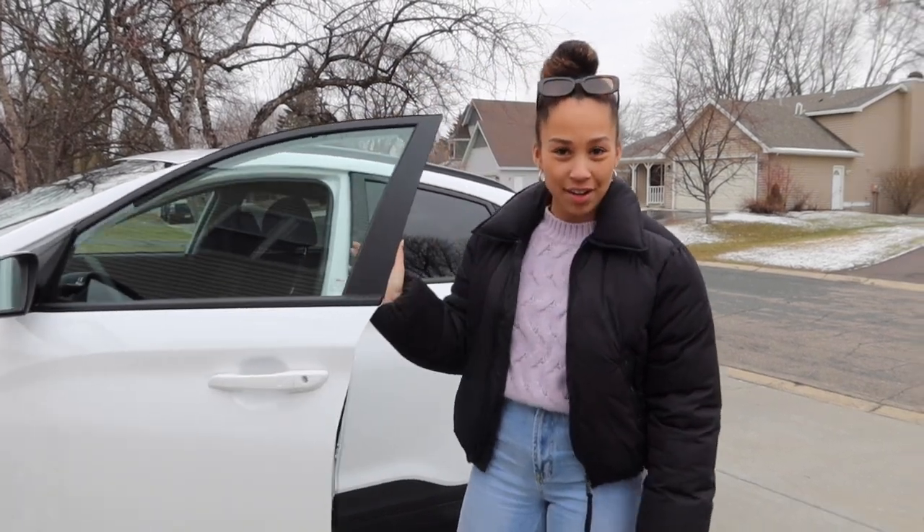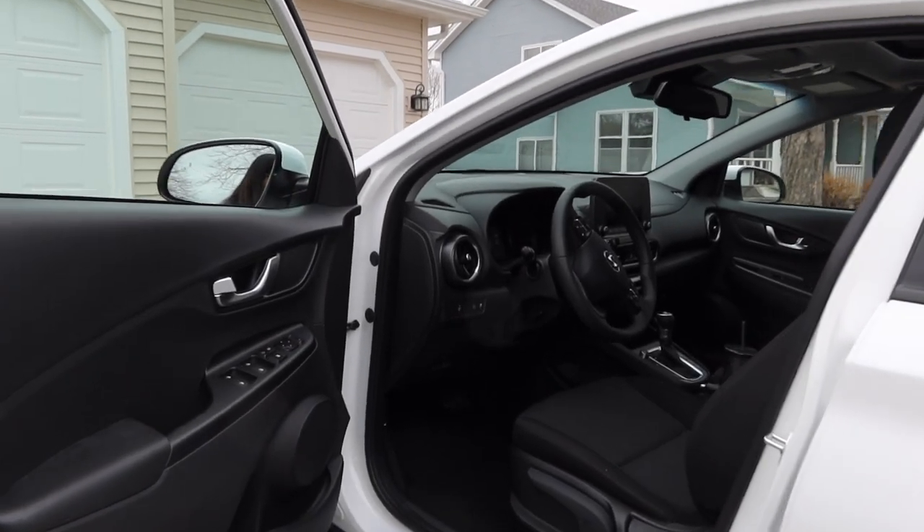Let me show you guys a quick view of what she looks like right when you enter her. I'm gonna say 'her' because she feels like a her to me. So walking up to the car...